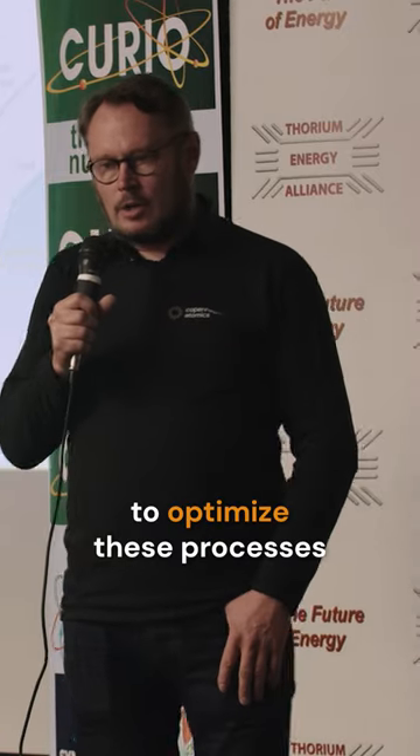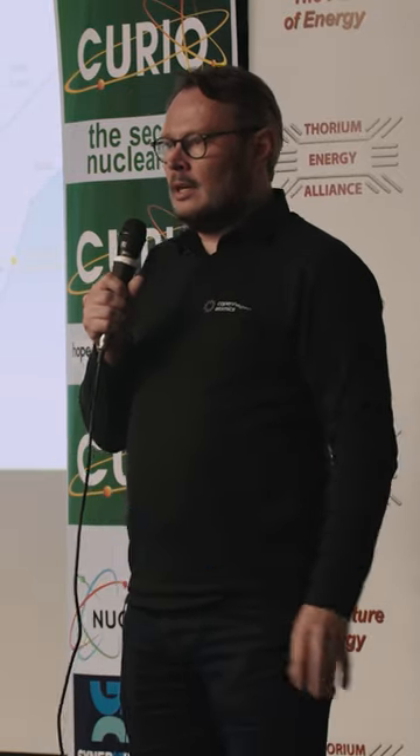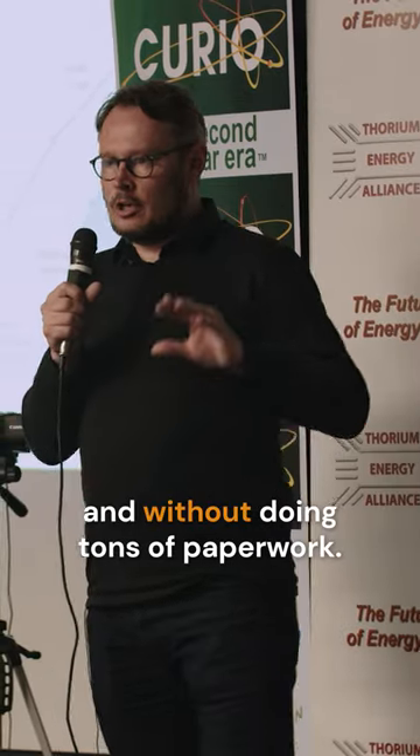We're actually building it. We believe in order to optimize these processes and understand this new technology we need to have rapid technology cycles, and we wanted to do that with non-radioactive materials and without doing tons of paperwork.